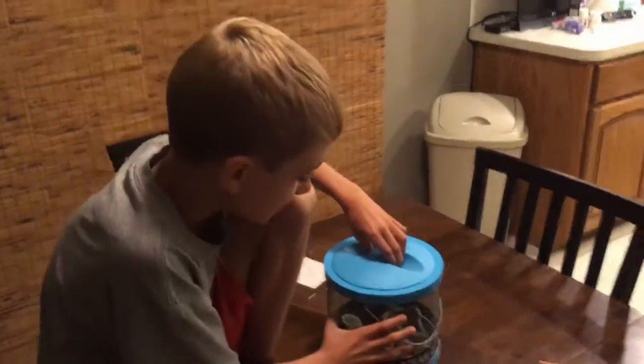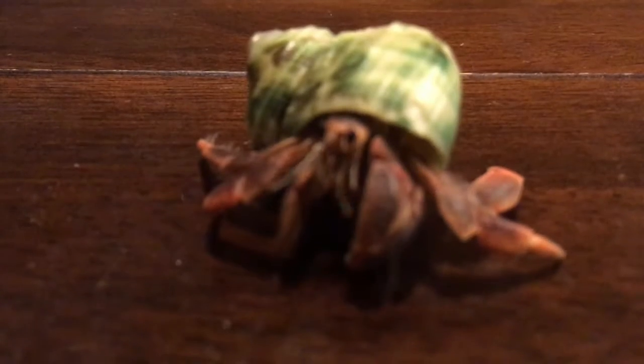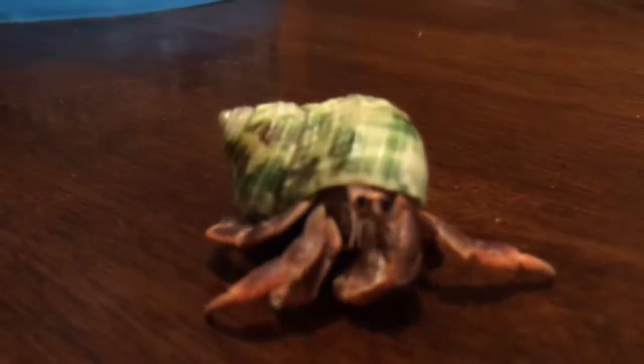Alright, now let's get the crab out! He's out — make sure you don't scare him. He doesn't like the camera, he's running! Look at him — he has a big claw right there, that's his snapper claw, which crushes the shell. And there's a little claw in the front — that's the ripper claw that tears apart food. Let's put him back in the cave.